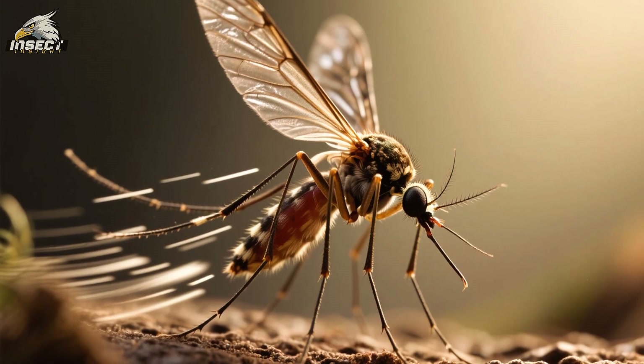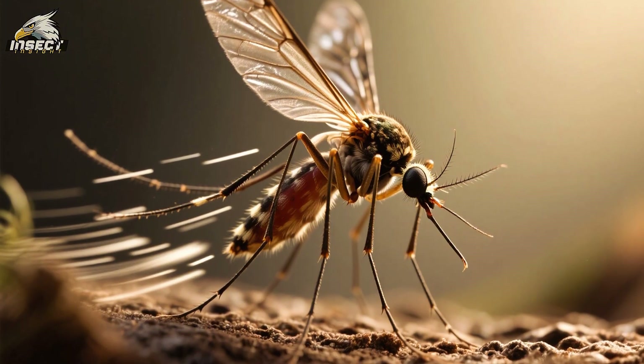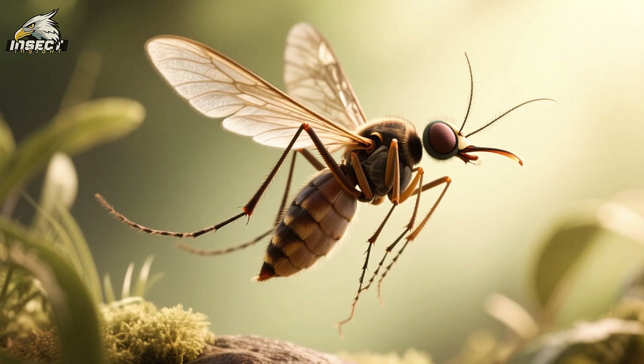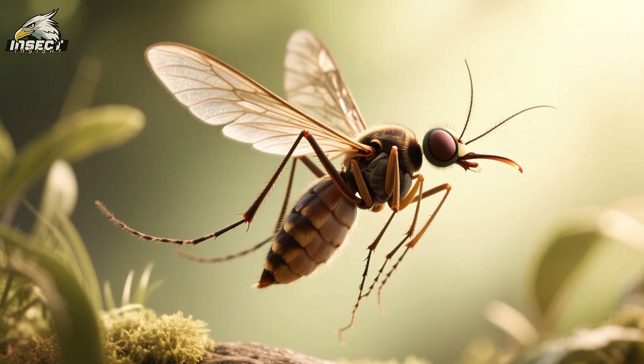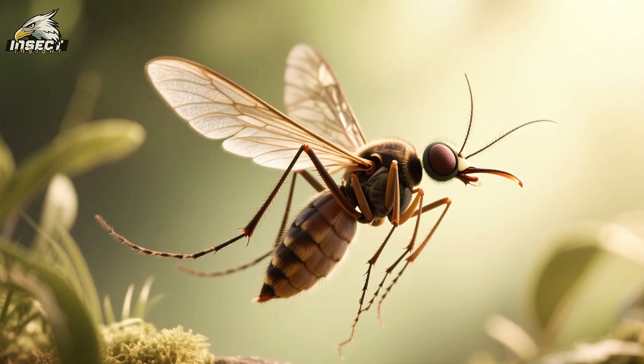They can flap their wings up to 600 times per second, which is insanely fast and allows them to fly backwards. This means that they're one of the few insects that can fly backwards, which is an incredible adaptation that helps them to survive.